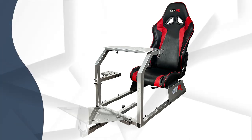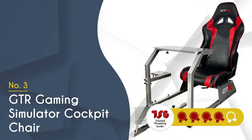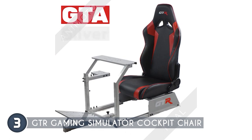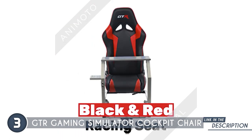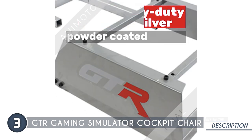The third Gaming Chair Simulator Cockpit on our list is the GTR Gaming Simulator Cockpit Chair, which TrustedShoppingGuy.com has awarded a 4-badge rating. The GTR Gaming Simulator Cockpit Chair is a fantastic choice for avid gamers who are passionate about racing and driving simulations. One of its standout features is its universal compatibility, supporting major gaming wheel, pedal, and shifter brands like Logitech, Fanatec, and Thrustmaster. This ensures that you can seamlessly integrate your existing gaming peripherals for an immersive experience.